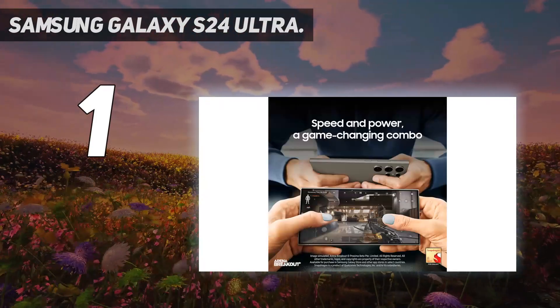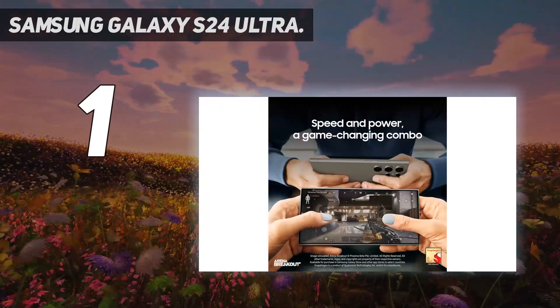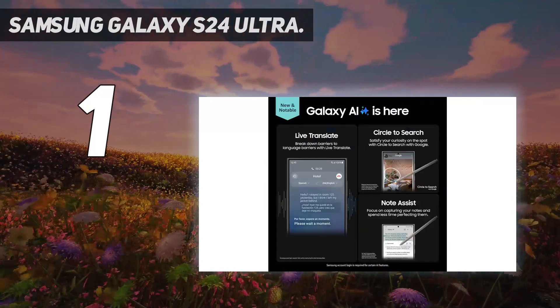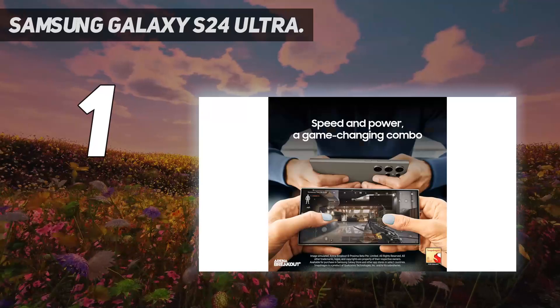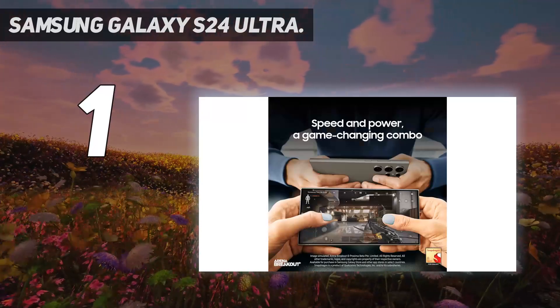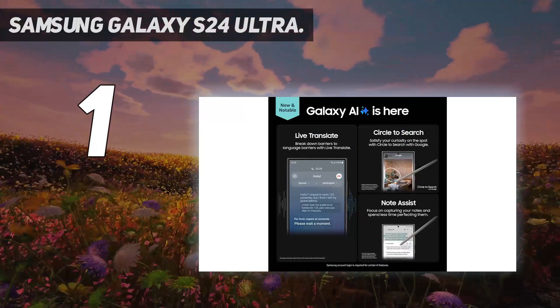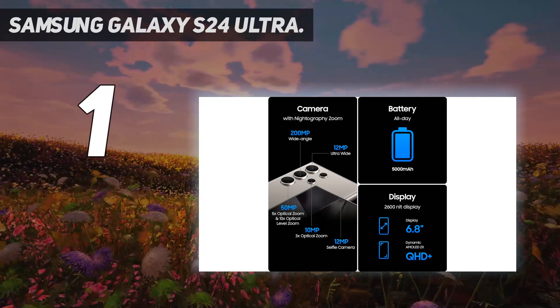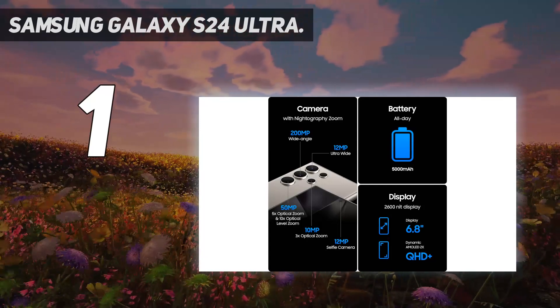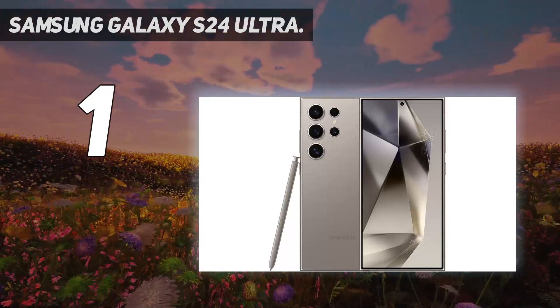What cements the phone at the top spot are all the bonus features that enhance the content capturing experience, including the built-in S Pen that doubles as a remote clicker, the Galaxy AI features to edit and refine pictures and videos, and even the new anti-glare coating on the display to help users frame shots better when outdoors. As some Best Buy customers put it, the best part of the Samsung Galaxy S24 Ultra is the picture quality when using the new cameras, with AI features that are game-changing.